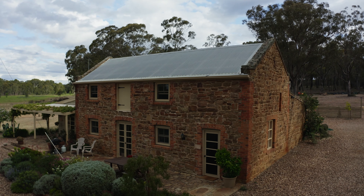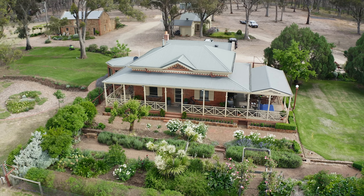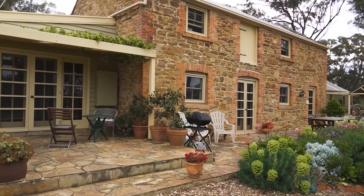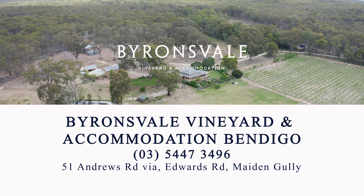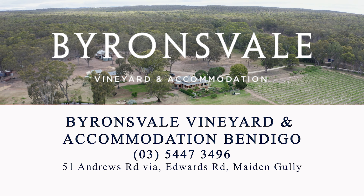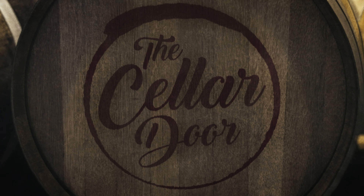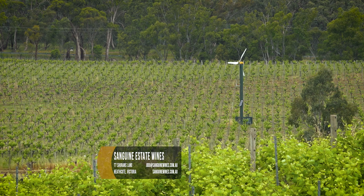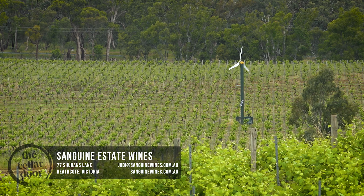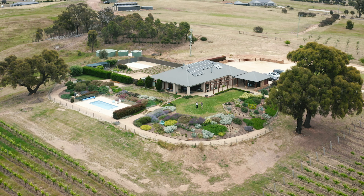Whilst filming in Bendigo, our crew chose to stay at Byron's Vale Vineyard and Accommodation Bendigo. The heritage two-storey stone stables at Byron's Vale offer three superbly restored self-contained apartments surrounded by picturesque farmland overlooking Bendigo's oldest Shiraz and Cabernet Sauvignon vines. Heathcote is a beautiful spot, just a short 90-minute drive north of Melbourne, and one of the shining lights of the Heathcote wine region is Sanguine Estate, where I'm about to catch up with Tony, Jodie and the rest of the family.